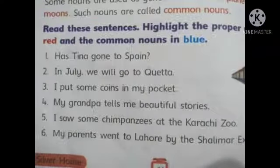Now, come to your book page number 24, last question. Read these sentences. Highlight the proper noun in red and common noun in blue. Number 1: Has Tina gone to Spain? In this sentence, Tina and Spain are proper nouns.